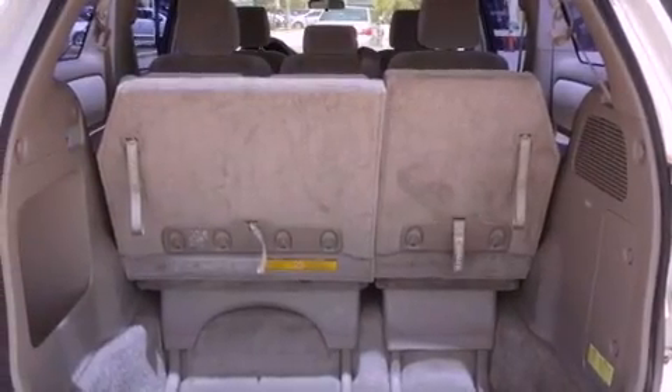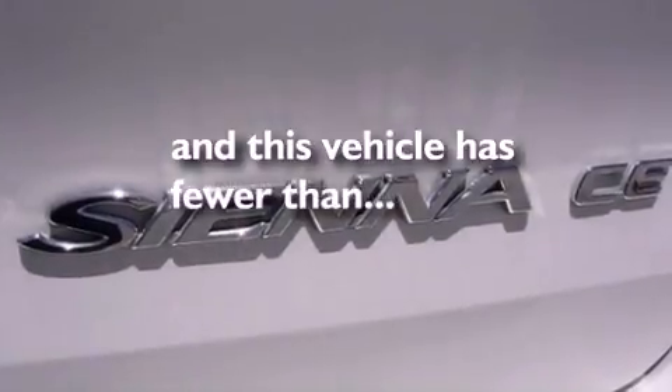Additional features include a passenger side airbag, keyless entry, a rear window wiper, and this vehicle has fewer than 51,000 miles on the odometer.